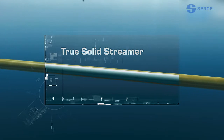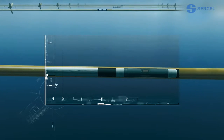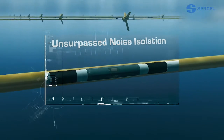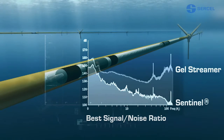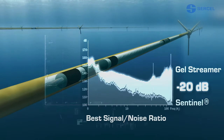Sentinel Streamers are designed using a solid, uniform ballast, which, along with proprietary manufacturing technology, significantly reduces tow noise and delivers a 15 dB improvement in signal-to-noise ratio over the competition. The acoustic performance of the true solid streamer provides the best low-frequency response in the industry.